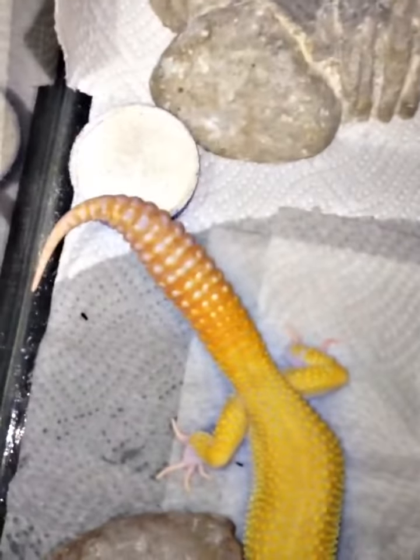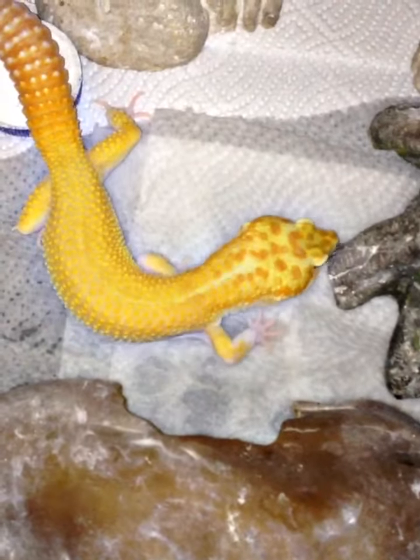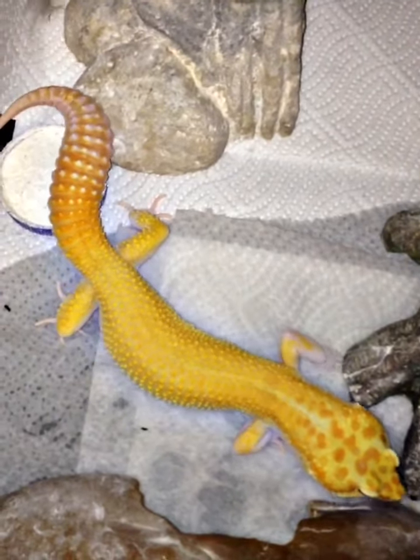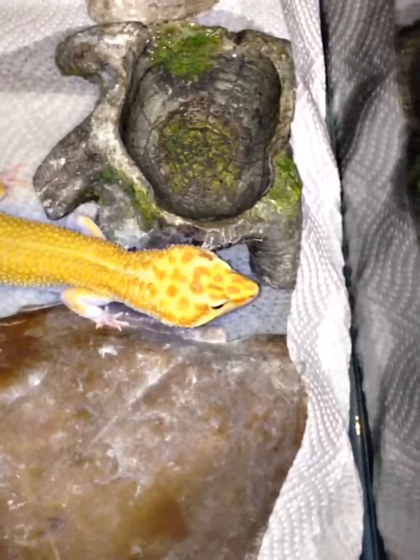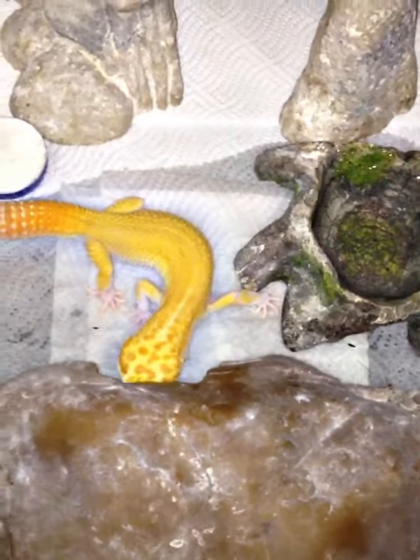I want to try to get a close up on his tail. This raptor here is nice. This is Brian from B&B Exotics — talk to y'all later. I'll see you later.